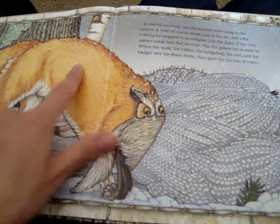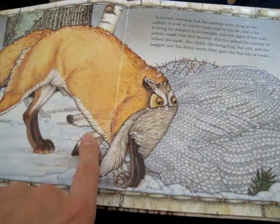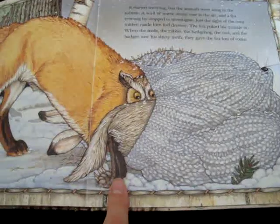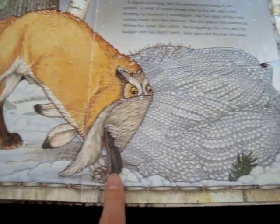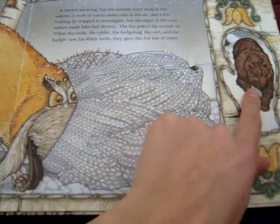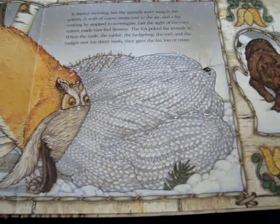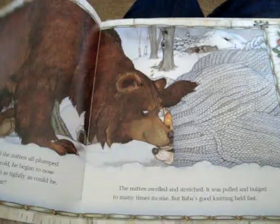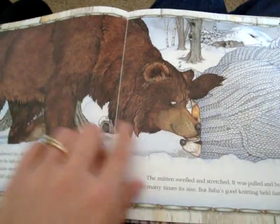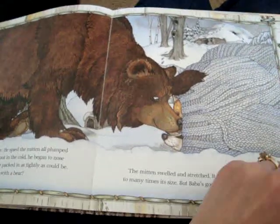There's the badger. And look — there's the fox. You called him a wolf, but he's a fox. Is he going to try and get in the mitten? Is there going to be enough room in the mitten? It's going to explode. What is that? A bear. Can a bear fit in a mitten? No? Well, let's find out and see. Is that bear going to try and get in that mitten? I don't know if he's going to make it. Let's see.